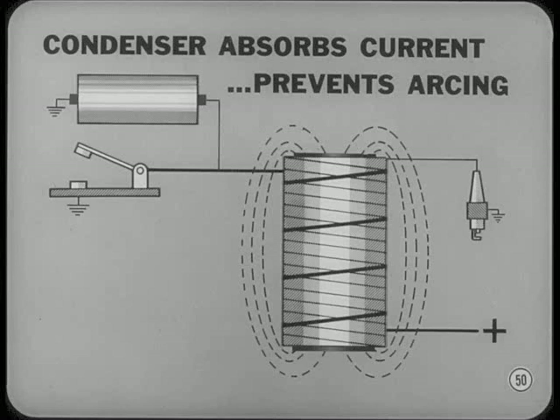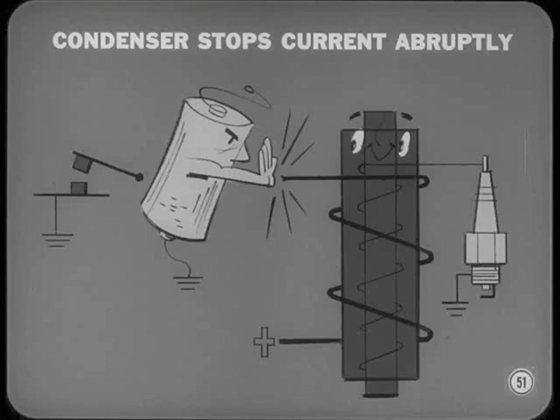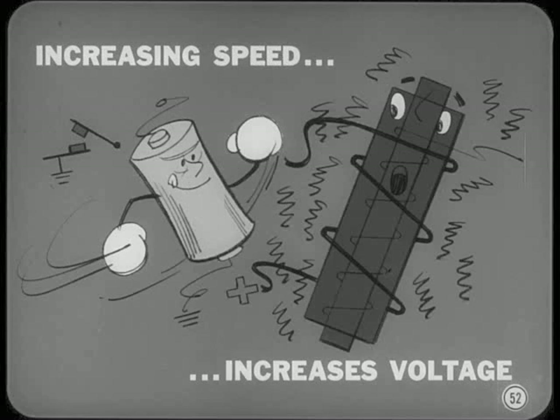The condenser absorbs the current flow from the primary windings until the ignition contacts are opened far enough to prevent arcing. By the time the condenser is fully charged, the space between the contacts is wide enough to prevent the voltage in the primary windings from pushing a spark across the contact gap. The condenser also stops current flow in the primary windings very abruptly, which speeds up the collapse of the magnetic field, increasing the speed at which the lines of force cut the secondary windings and increasing the voltage induced in the secondary. So the condenser is very important to good ignition voltage and contact life.